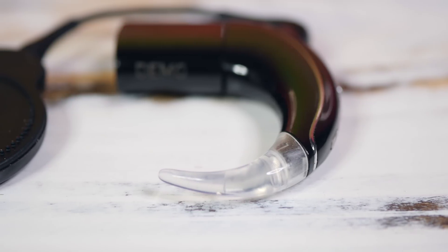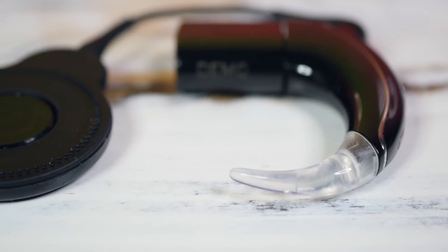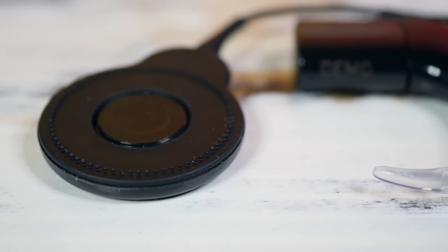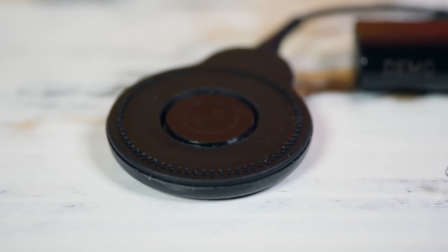A cochlear implant is a surgically implanted medical device that provides a sense of sound to people with hearing loss. A sound processor like the Nucleus 7 mimics the human ear and converts sound into digital signals that are transferred from the coil to the implant just under the skin.